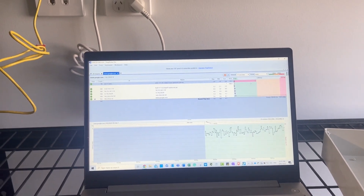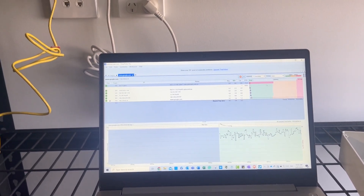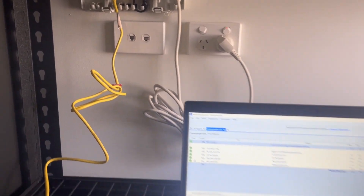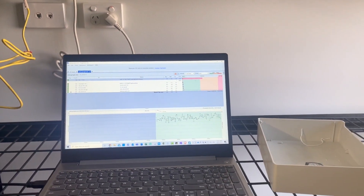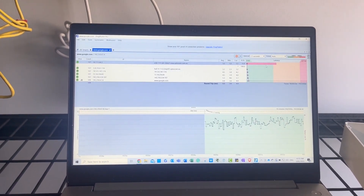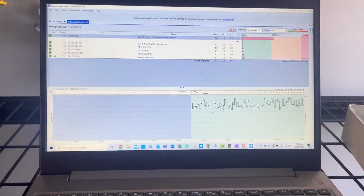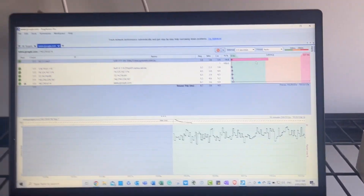I've checked the internal cabling, which I'll show you in a second, and that's all fine. It's all within spec — no shorts, no opens, no crosses — because it's a Category 6 cable that goes from here out to the living room where they've got their router connected. I've got Ping Plotter running in the background to see if we can see any crazy fluctuations in the speed or any packet loss dropping out.